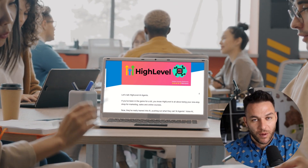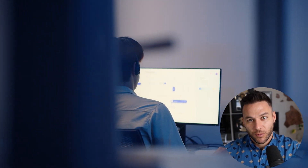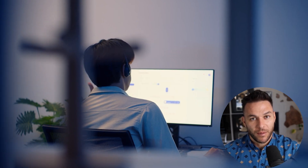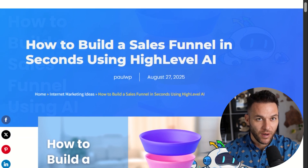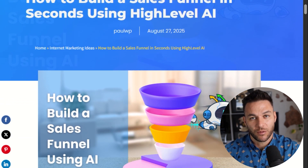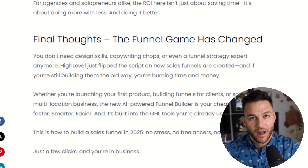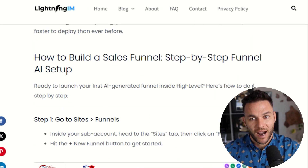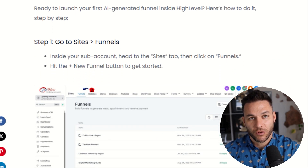Here's what separates people who make a little money from people who build real wealth with funnels — it's all about the follow-up sequence. Most people think the funnel ends when someone opts in or makes a purchase, but that's actually just the beginning. Your automation should keep engaging people after they convert: send them helpful content, offer complimentary products, ask for referrals, and turn one-time buyers into lifetime customers. It costs way more to acquire a new customer than to sell to an existing one, and High Level makes this ridiculously easy with their workflow builder.